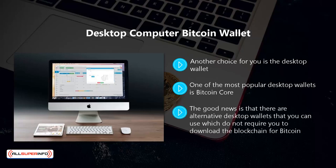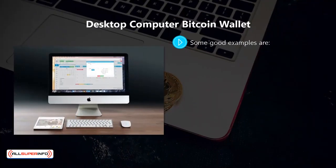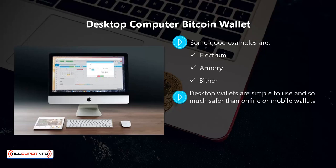The good news is that there are alternative desktop wallets that do not require you to download the blockchain. Instead, they use simple payment verification (SPV) technology. Some good examples are Electrum, Armory, and Bither.